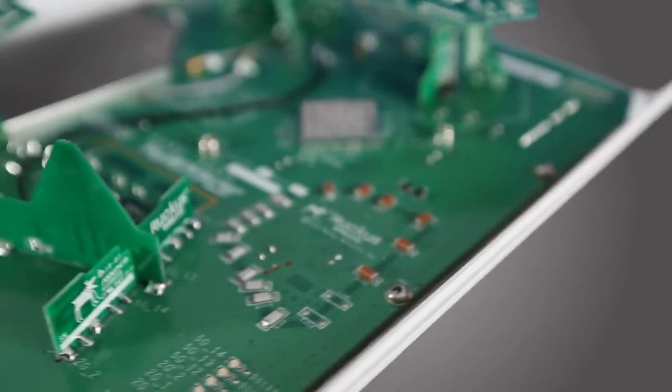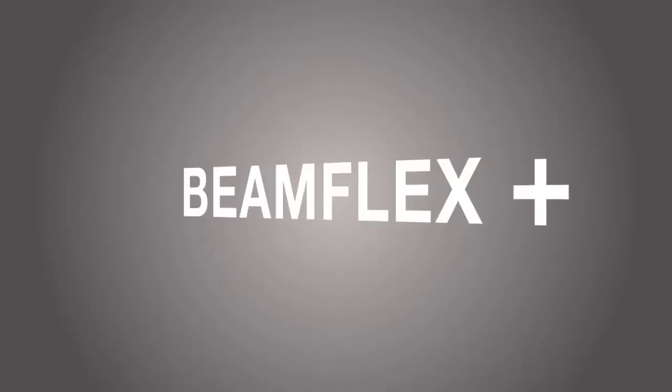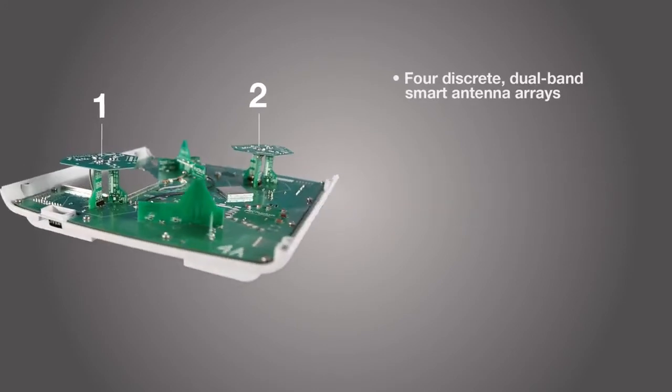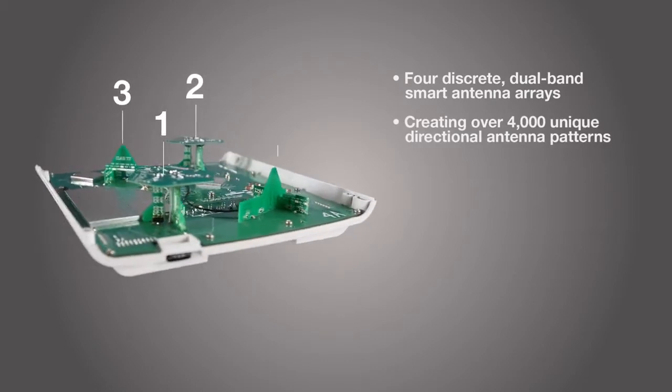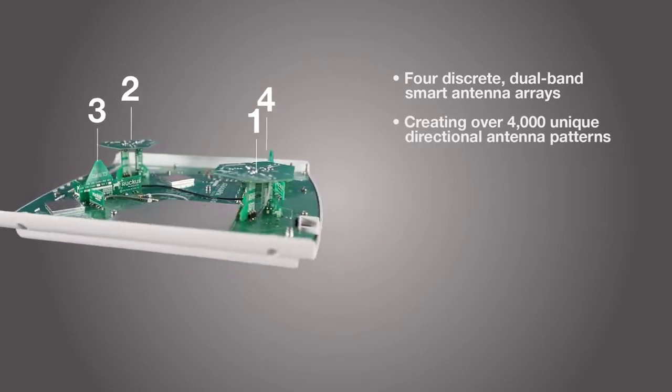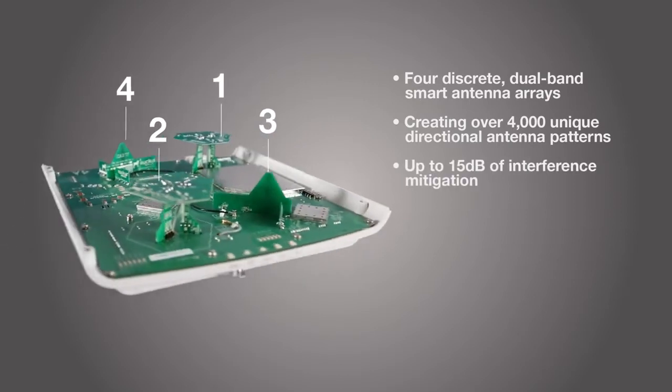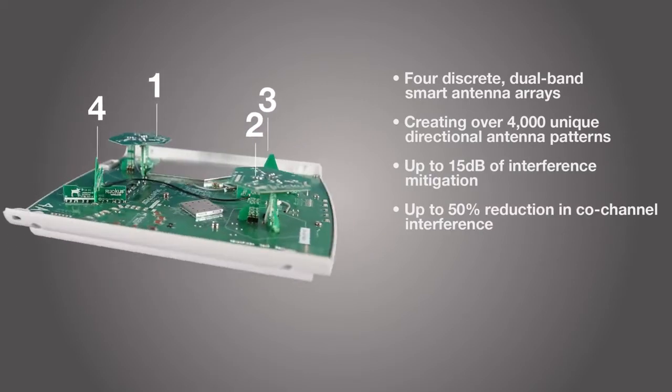Inside every R710, we've integrated Ruckus patented BeamFlex Plus adaptive antenna technology. Four discrete dual-band smart antenna arrays are capable of dynamically creating more than 4,000 unique directional antenna patterns, mitigating up to 15 dB of RF noise, and reducing co-channel interference by 50% or more.